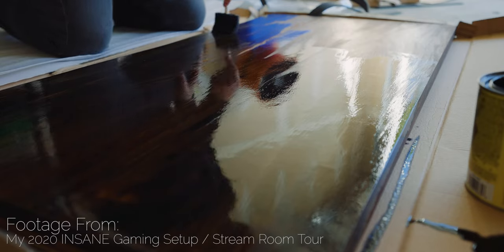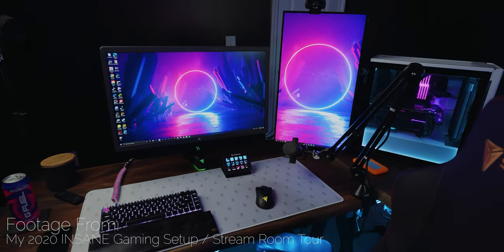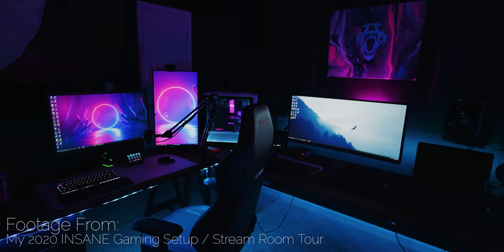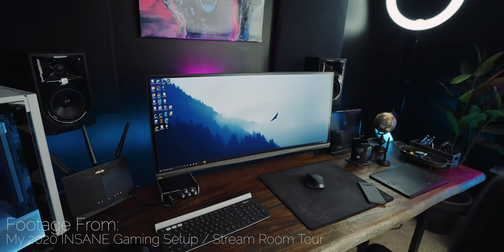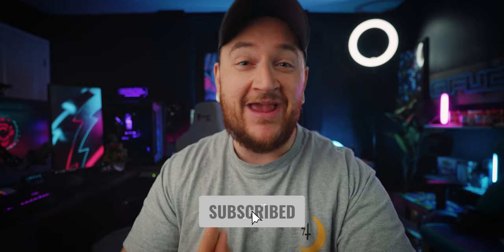Last month I revealed my new stream room setup and told you guys I was going to be making some changes to my PC so that moving into 2021, I can move into the world of 4K gaming. The upgrades are in, the dual PC setup is running, and this is my 4K gaming setup.